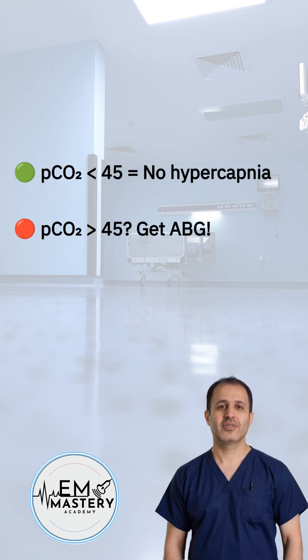Now let's talk CO2. This one's tricky. The VBG PCO2 is only reliable to rule out hypercapnia. If it's less than 45, hypercapnia is ruled out — you're safe. But if it's over 45, you can't trust it. Grab an ABG and check the real story.